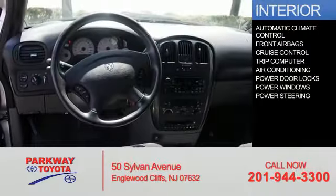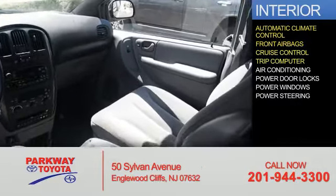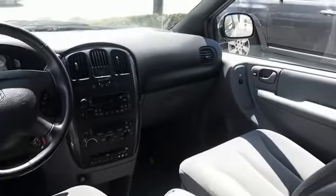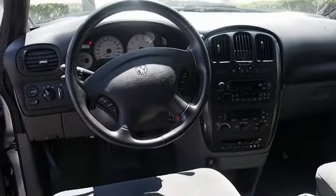Inside you'll find automatic climate control, front airbags, cruise control, a trip computer, air conditioning, power door locks, power windows, and power steering. Great quality at a great price. Call or click to contact us today.